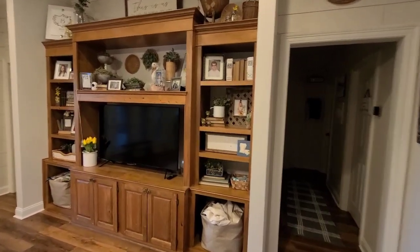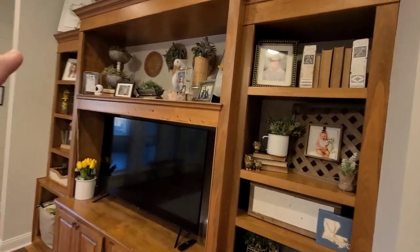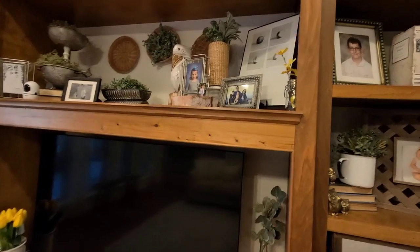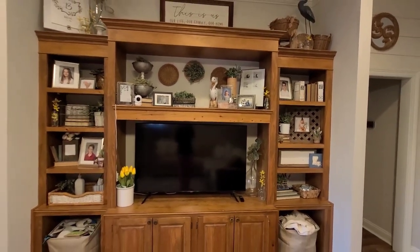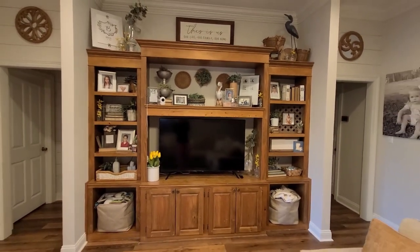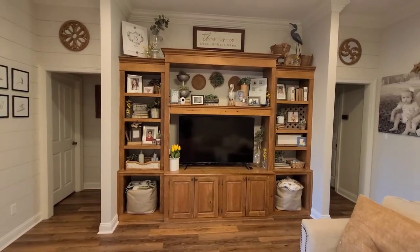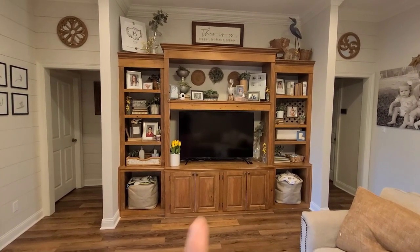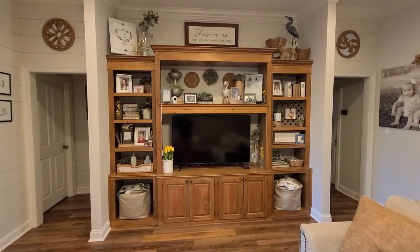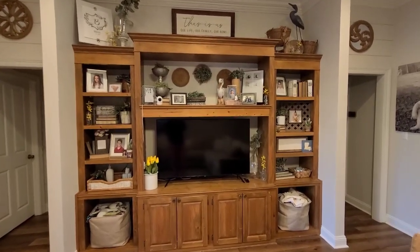This is my entertainment center — it is made out of cypress. I did paint the back panels the same color as my wall just to lighten it up, but I definitely did not want to paint the whole thing because I think the wood looks absolutely beautiful with all the white around it.